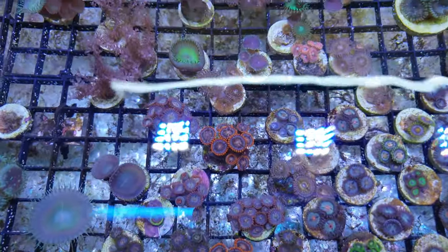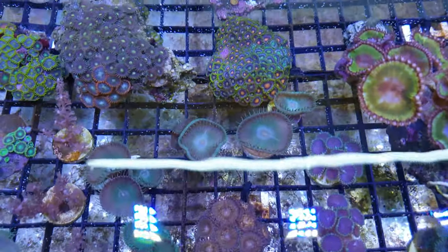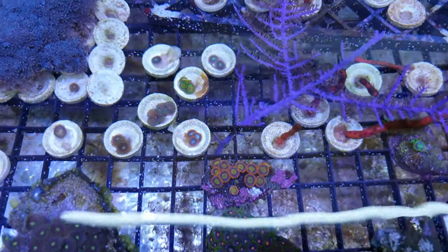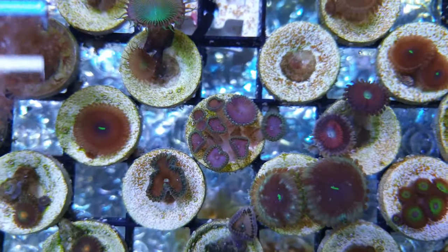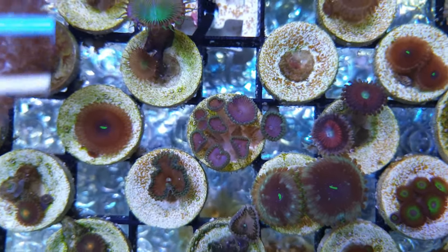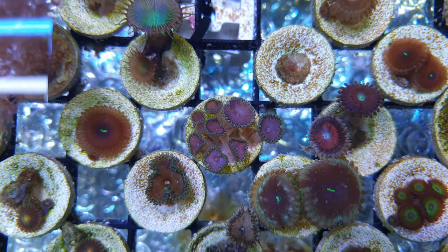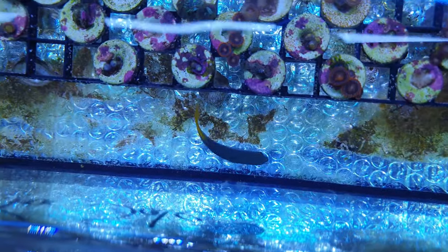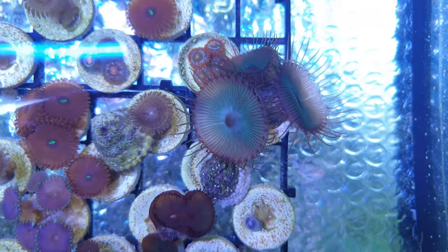Giving back is at the heart of what Rob does here, and as part of that they're going to be running a coral program to help hobbyists frag their own corals. Later in the year Rob will start a 'You Can Frag It' series which will include on-site learning sessions and a YouTube series right here on the ReefDawg. Rob will be showing you how to frag corals like a pro, covering health and safety issues as well as fragging all different types of coral in a way that will allow them to recover and thrive as quickly as possible.